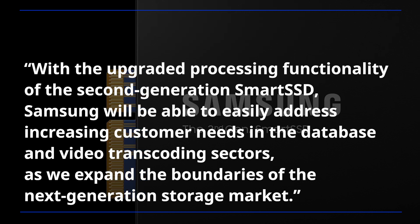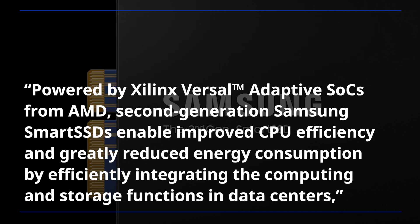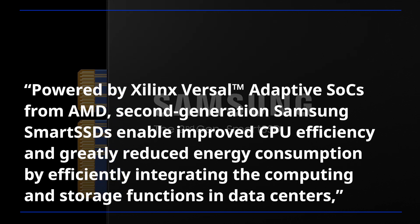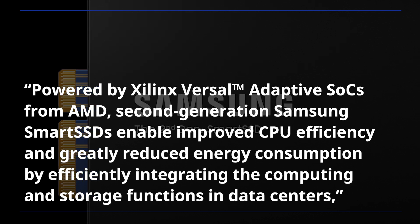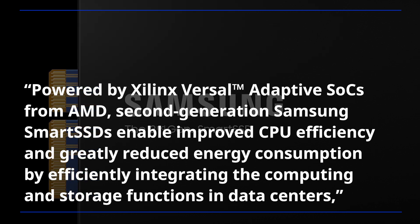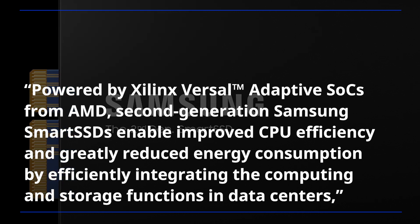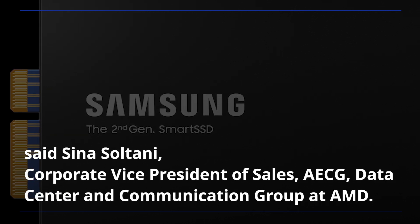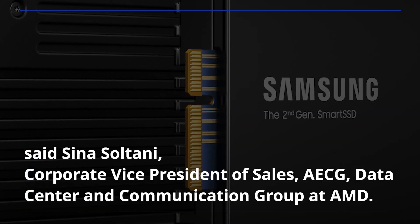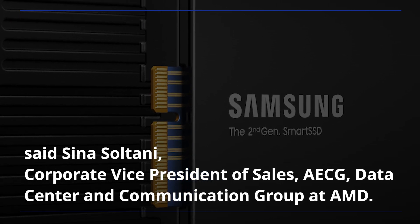As we expand the boundaries of the next-generation storage market, powered by Xilinx Versal adaptive SOCs from AMD, second-generation Samsung smart SSDs enable improved CPU efficiency and greatly reduced energy consumption, by efficiently integrating the computing and storage functions in data centers, said Sina Saltani, corporate vice president of sales, ECG, data center and communication group at AMD.